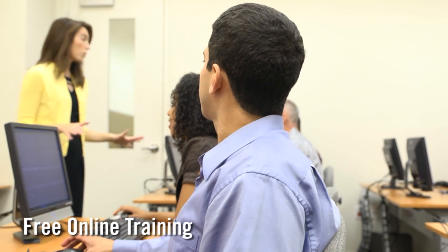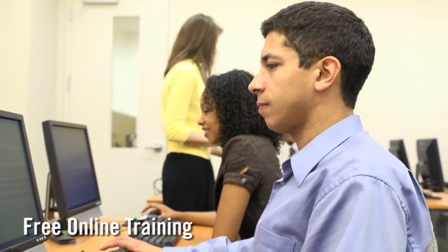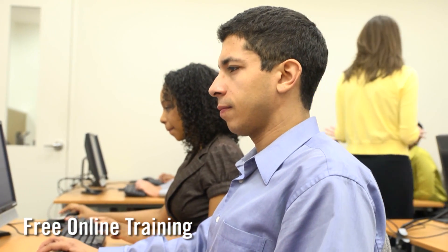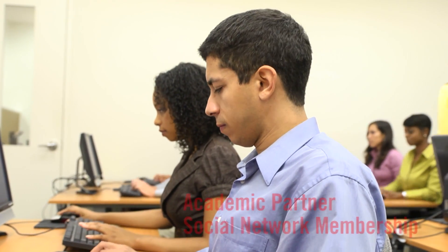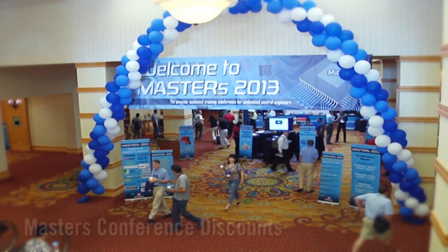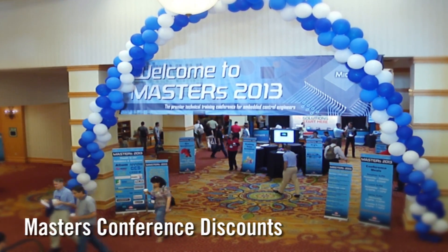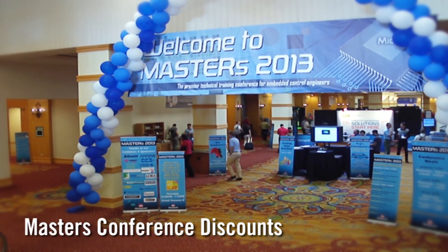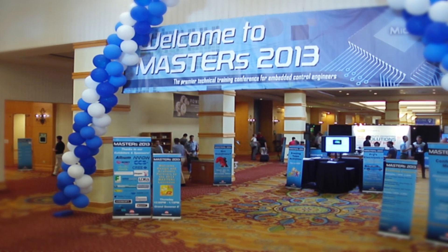Educators may also be interested in joining our academic partner program, which brings additional benefits including free online training through our regional training centers, membership in our academic partner social network, and discounts when attending Microchip's annual Master's Conference — the premier technical training conference for embedded control engineers, held in various locations worldwide.